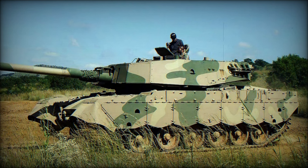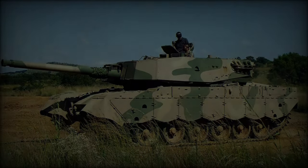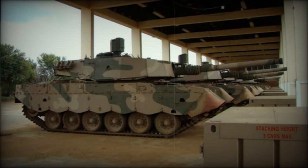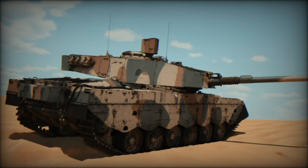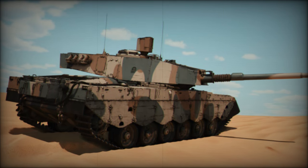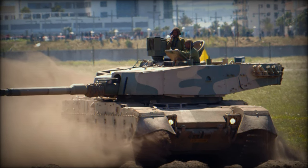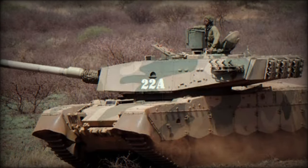Retaining the 29.32-liter Continental turbocharged V12 diesel engine from its predecessor, the Mk2 delivers 1,026 horsepower at 2,400 RPM. This boosts the tank's power-to-weight ratio from 14.4 horsepower per tonne to 17.19 horsepower per tonne, allowing for a 25% increase in acceleration over the Mk1B.